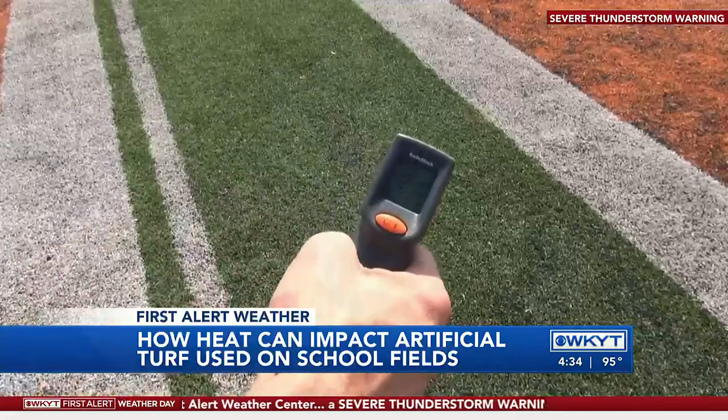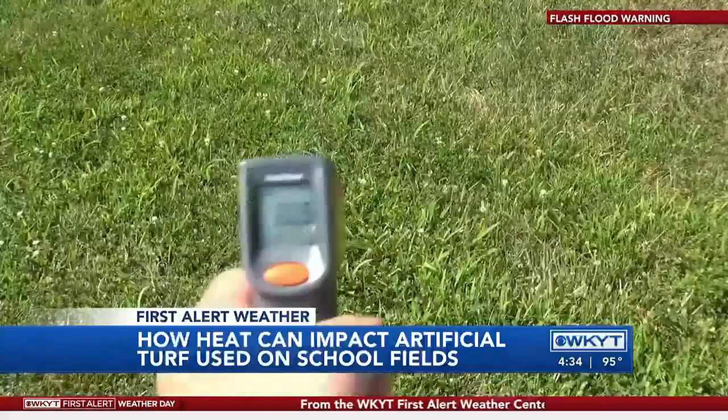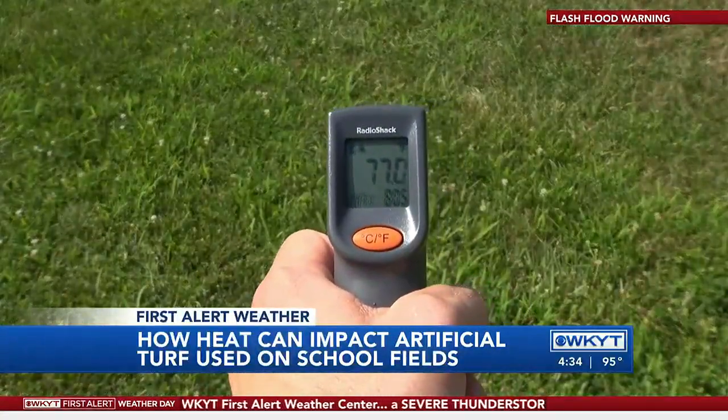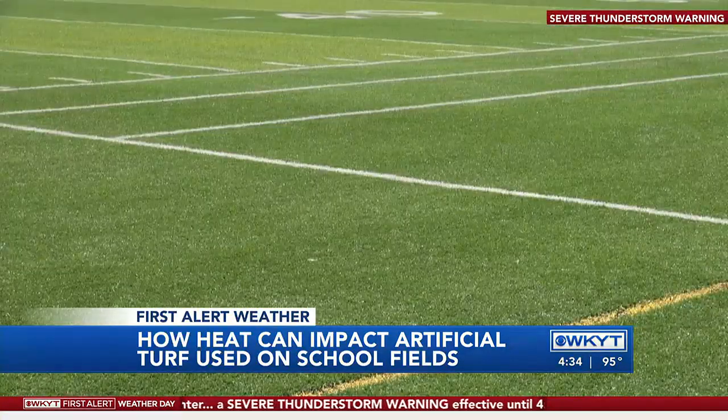Using this infrared thermometer gun, I measured the temperature here in the middle of the field — it was 130 degrees. Next, I measured the temperature of real grass next to the field — it was 77 degrees. That's a 53-degree difference in temperature.